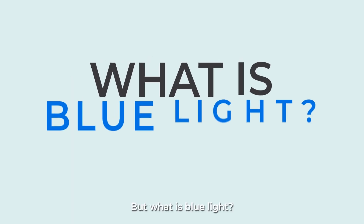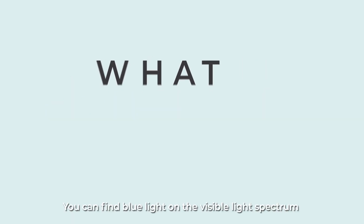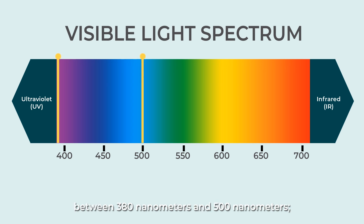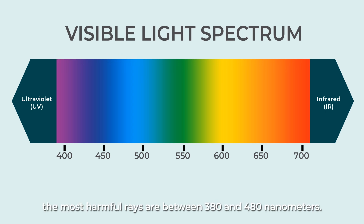But what is blue light? You can find blue light on the visible light spectrum between 380 nanometers and 500 nanometers. The most harmful rays are between 380 and 480 nanometers.